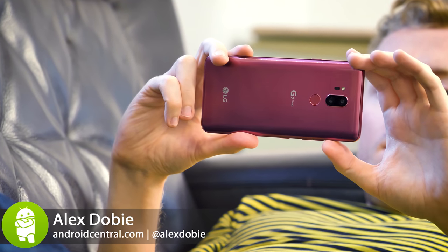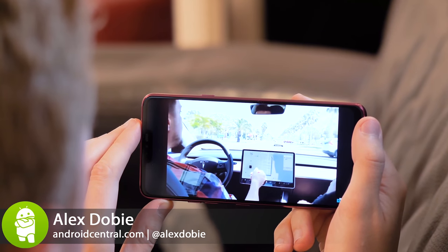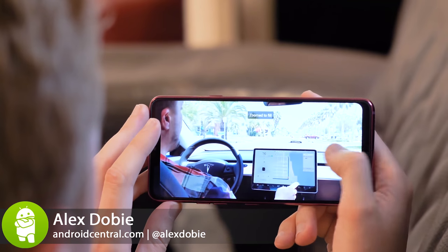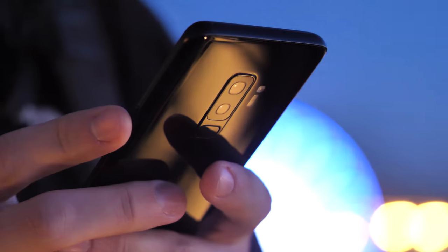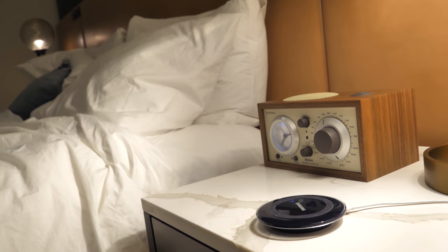We probably all spend a bit too long staring at our smartphones every day, especially those of us who mess with these devices for a living. And whether or not we're strictly speaking addicted to our phones, fact is most of us probably could be doing more to disconnect in a healthy way.